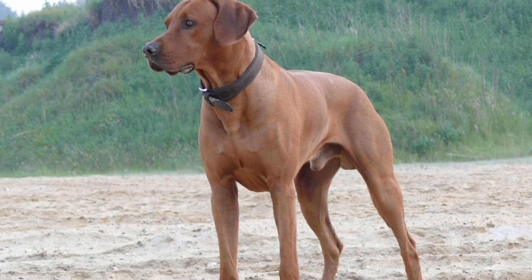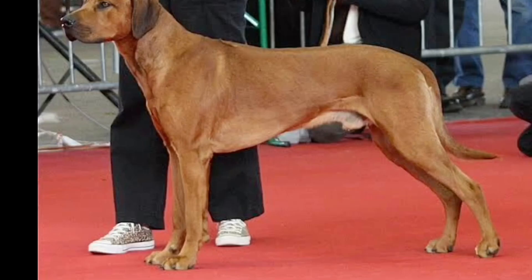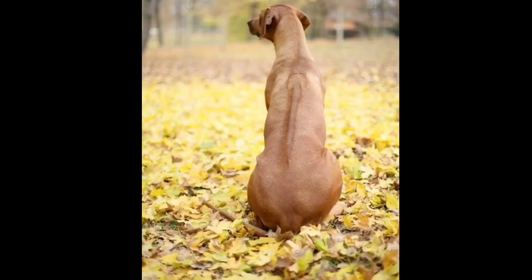Hey guys, this is Witchwop signing in again, welcome back to this video. We are going to see what is the Rhodesian Ridgeback. This breed is one from South Africa — it is a typical South African breed and it has been confirmed as a standardized one.